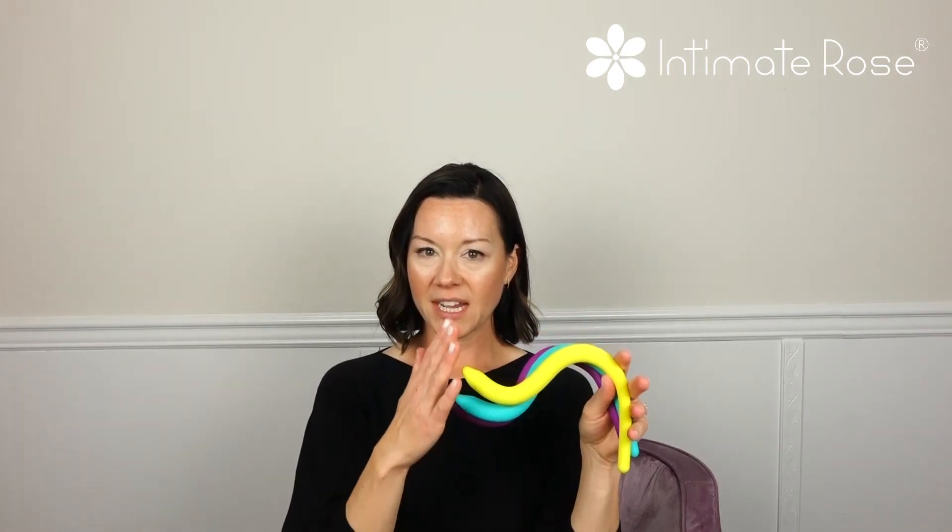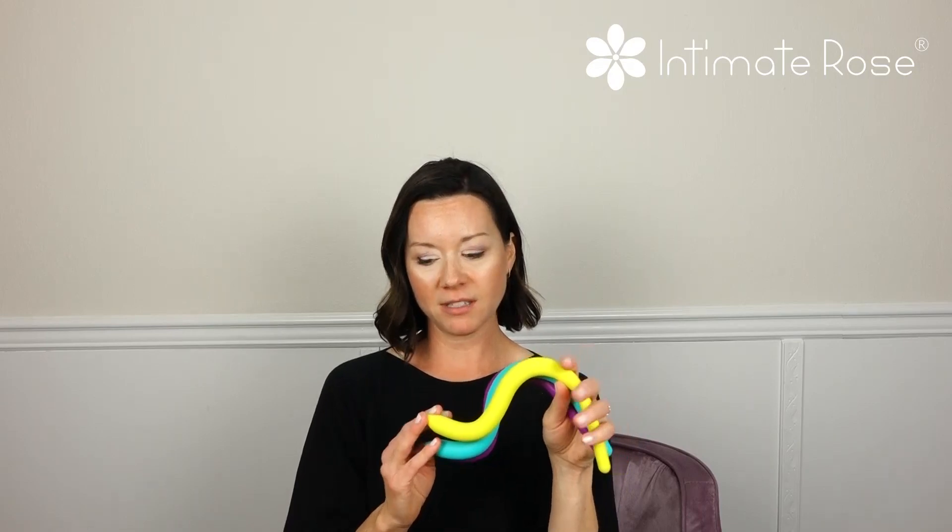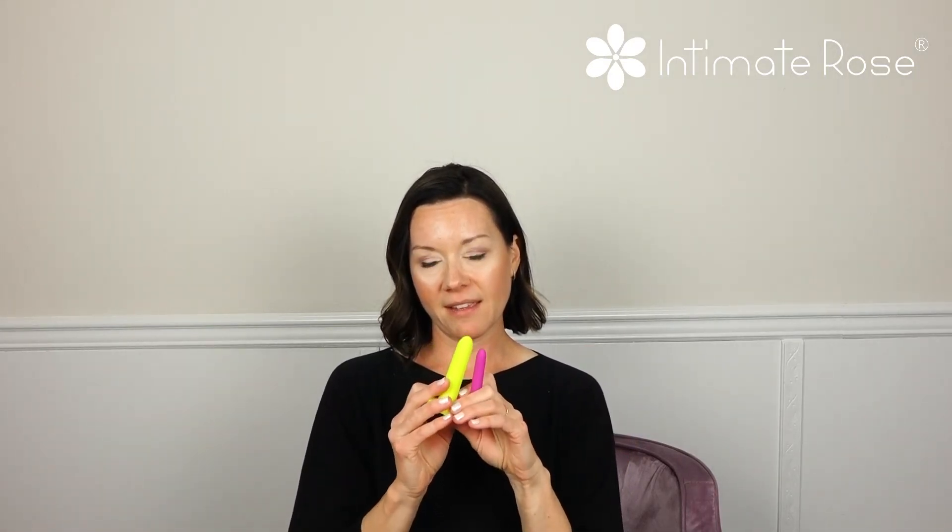Treatment for overactive pelvic floor muscles commonly includes retraining the pelvic floor muscles how to drop and relax, and then commonly uses the wand to help address any trigger points, tender points, or fascial restriction in the muscles. Sometimes dilators are used to retrain the muscles and the fascia for those having difficulty with penetration, such as using a tampon, having intercourse, or a medical exam.